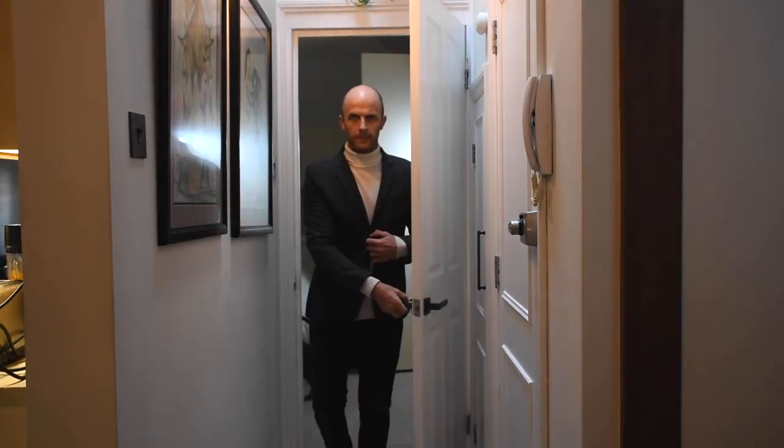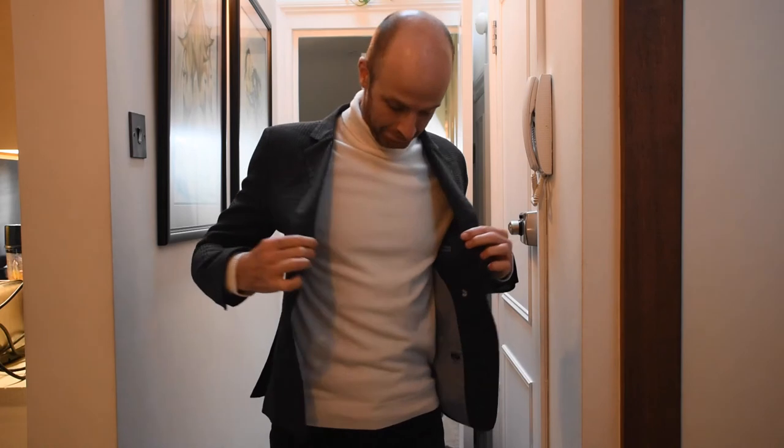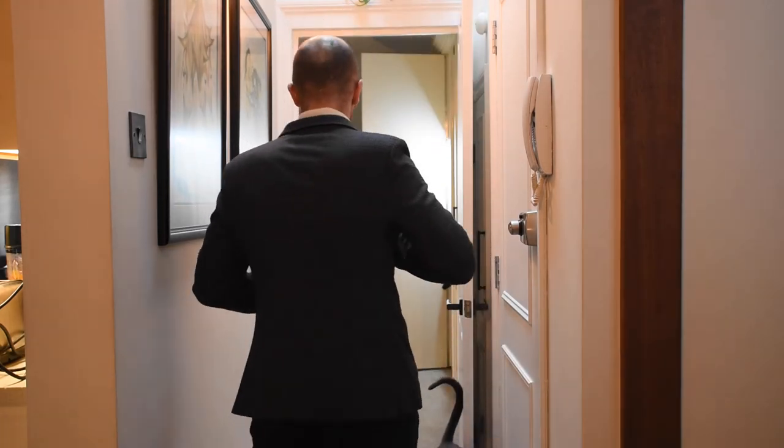Lastly, my grey Prince of Wales check jacket. I wear this combo for client meetings or if I need to make a good first impression but don't really fancy wearing a shirt. It's a bit smarter and more formal than the other jackets. And it's actually brought a lot of my other jackets to life this year — I've ignored some of them for a long time, but it's been fun wearing them again because I now have a new way to wear them.